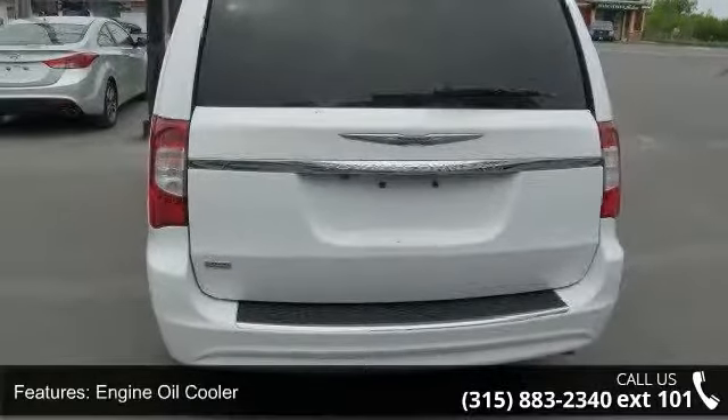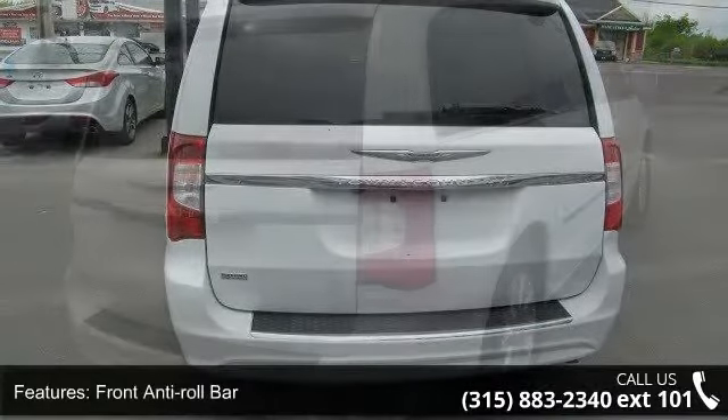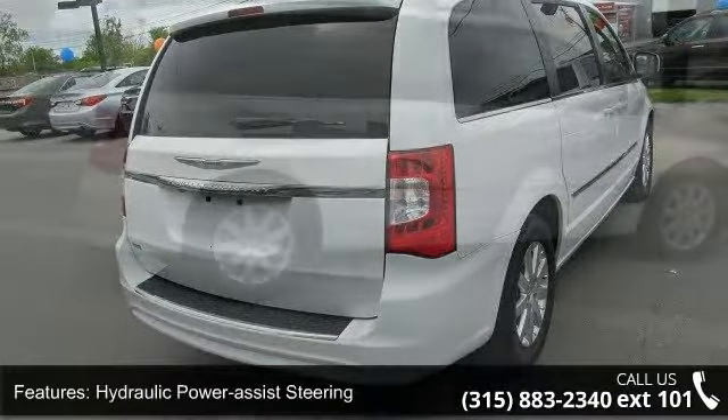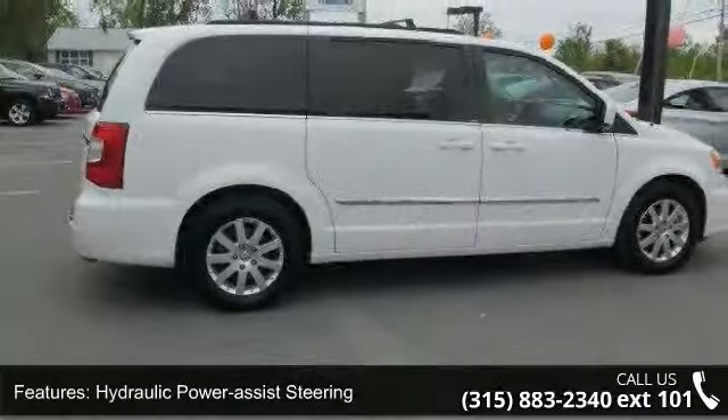Wheels: 17 inches x 6.5 aluminum with clear coat paint. A test drive is waiting for you. Call now to schedule an appointment at our dealership.